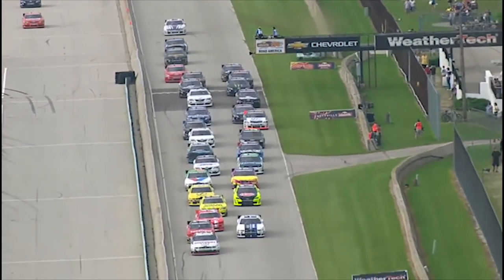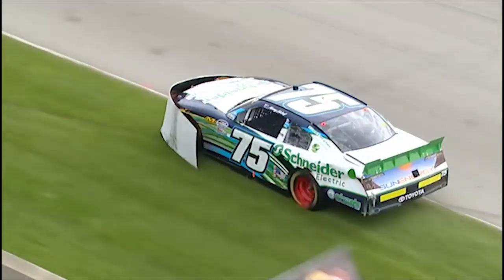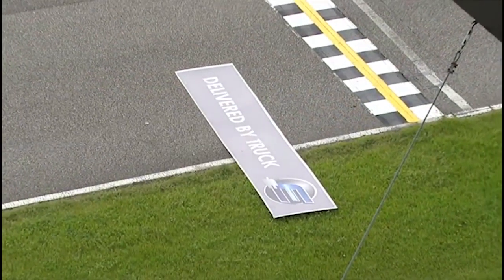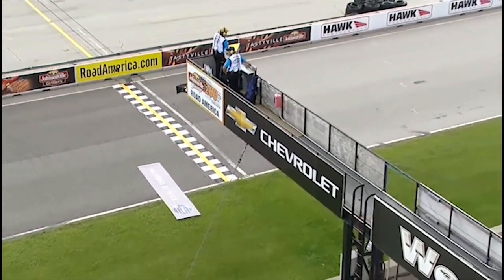Kenny Hobble got off into the grass. Looks like he's picked up one of the signs. The other part of it is laying on the track right below the starter stand — the other half of that sign that's on the nose of Kenny Hobble's car is laying right there on the track right in the lane under the starter stand.